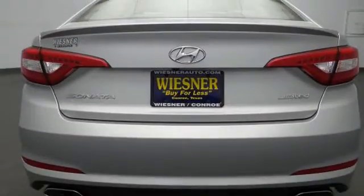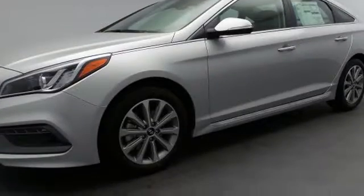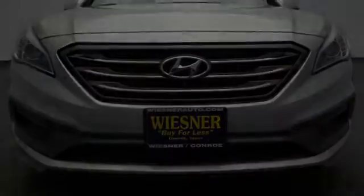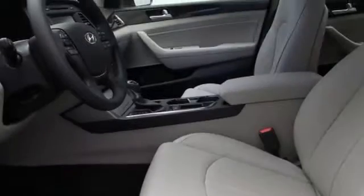All of the following features are included: traction control and stability control systems, heated side view mirrors, a low tire pressure indicator, LED tail lights, speed sensitive volume controls, and a tripodometer. We hope you found this video informative.